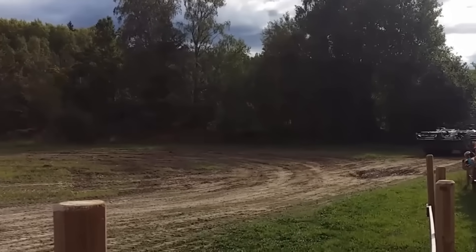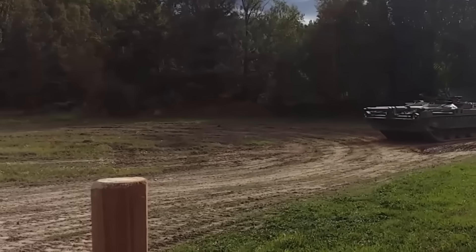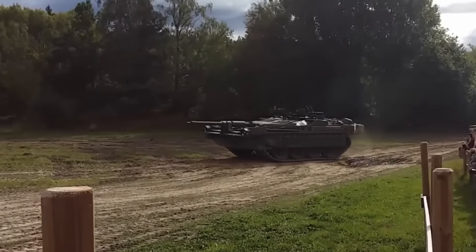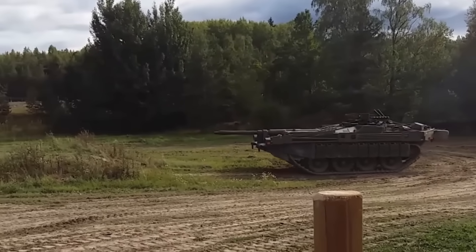Welcome back everyone, it's Matsimus and thanks for joining me on today's video, hope you're having a good one. We are going to be discussing a vehicle which I must admit I'm going to eat my own words here — it is not a tank destroyer.